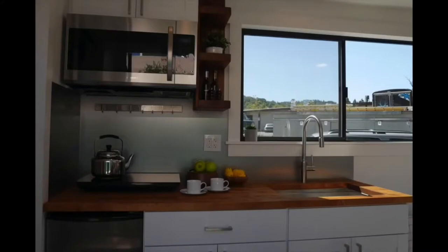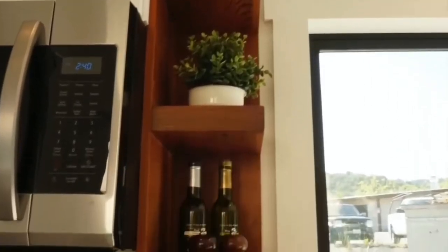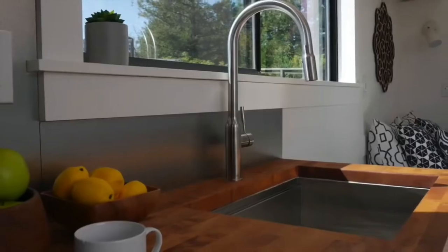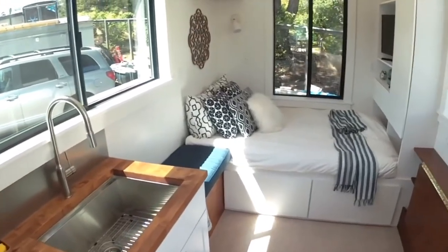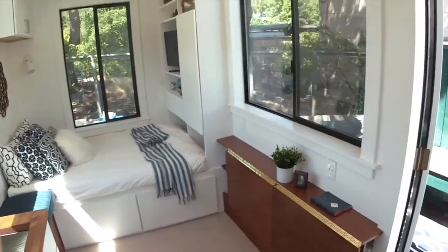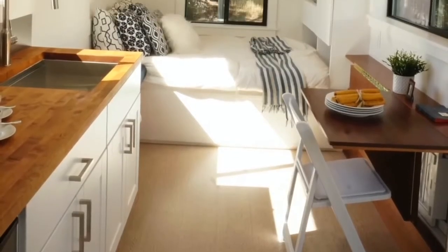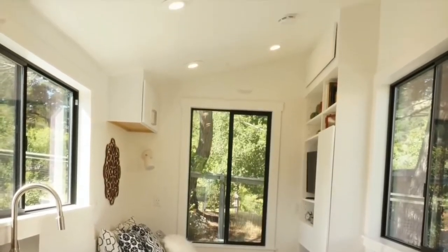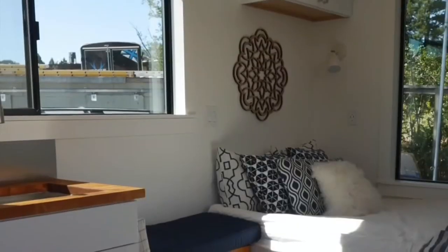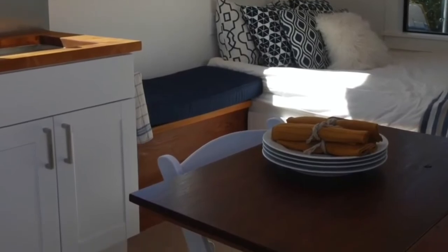We've got an under-counter refrigerator, an induction stove, cedar butcher block counters. Look at this built-in on the right — this dining room slash office area kind of transforms and reconfigures as we want it to.